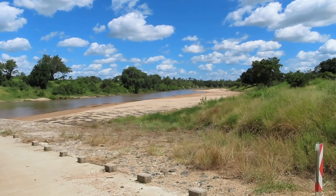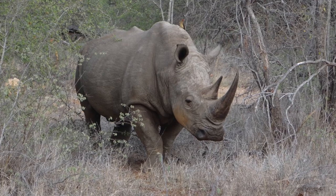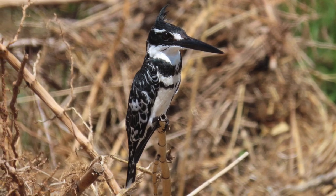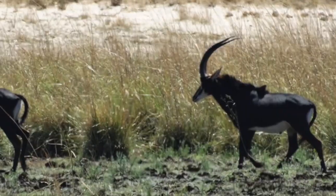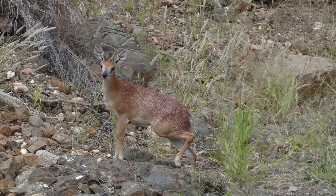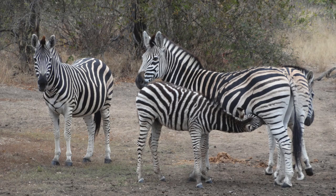Would you describe a conservationist as a person who protects only one particular species, or as a person who in a balanced manner aims to protect the full spectrum of the biodiversity that nature presents? The International Union for the Conservation of Nature tells us that the main objectives of a national park are conservation of the full spectrum of biodiversity, recreation, as well as research.